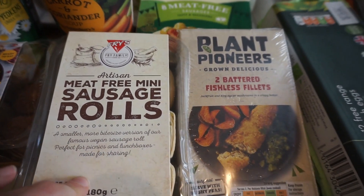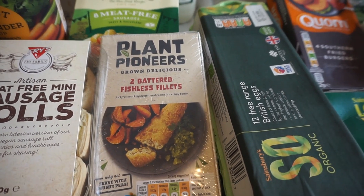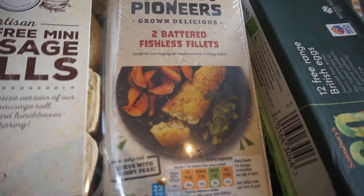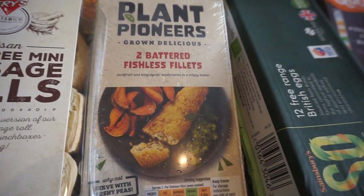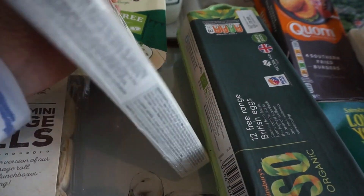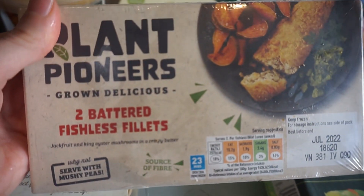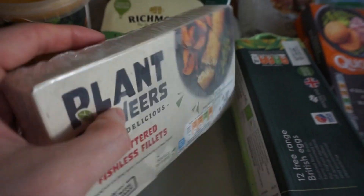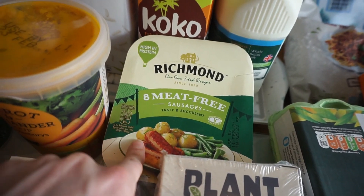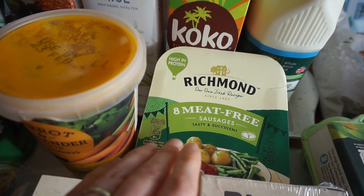We've got 12 eggs — we're making our own crumble this week and probably some more pancakes too, so eggs are always good to have. These are completely new to me: Plant Pioneers fishless fillets, made from jackfruit and mushrooms. I'm really looking forward to trying those — I'll have them with my son Arthur, probably with homemade chips and peas. My husband has his own fish or fish fingers in the freezer. We've also got some sausages which are one of our favourites — we'll do a paella or have them with vegetables, potatoes, and gravy.